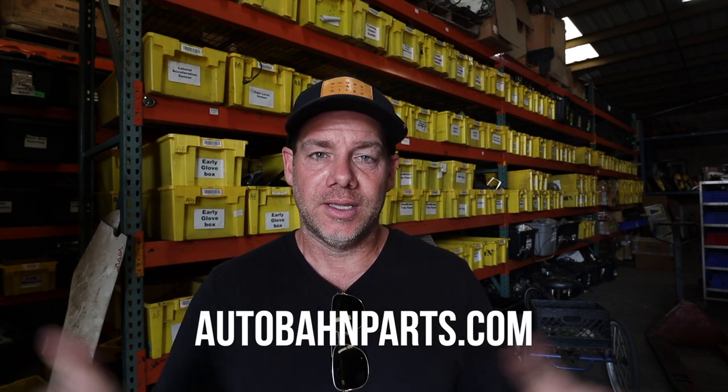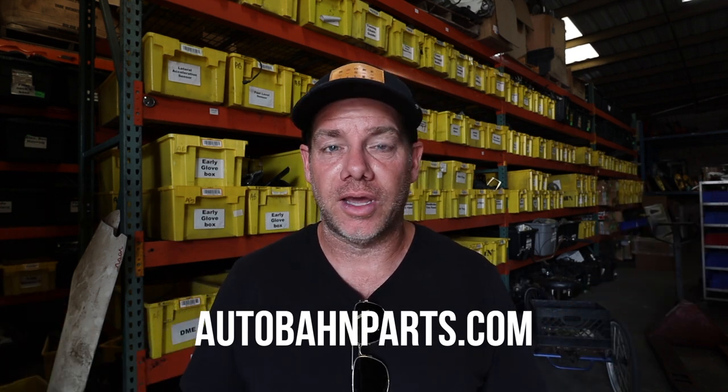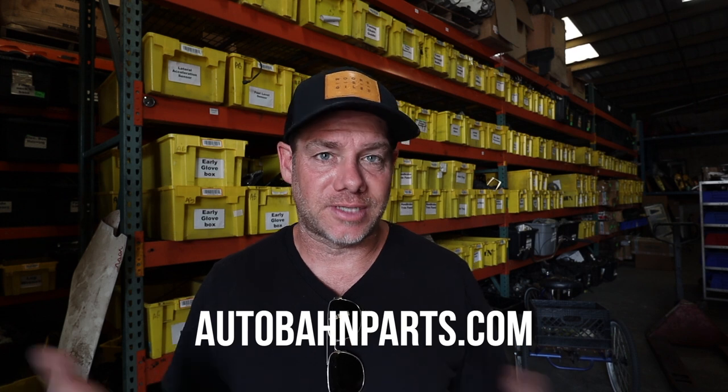If you are looking for any obscure parts or any parts for your Porsche 911, Autobahn probably has it or knows how you can get it. They're helping me out with the Blasphemy Build with a few parts from the Porsche 996. Check them out at autobahnparts.com — I'll link it up in the description below. You'll be hearing a lot about Autobahn because Sean is going to be helping me with this build. Thank you once again to Autobahn — thanks for having me, and let's get on with the video.